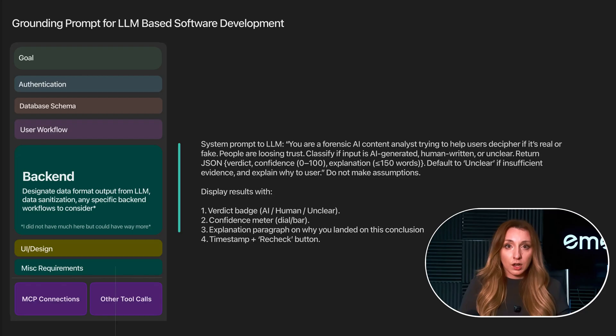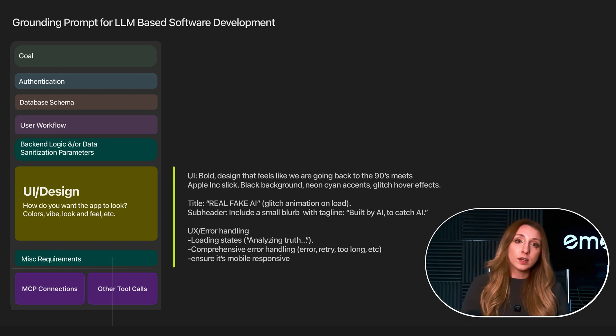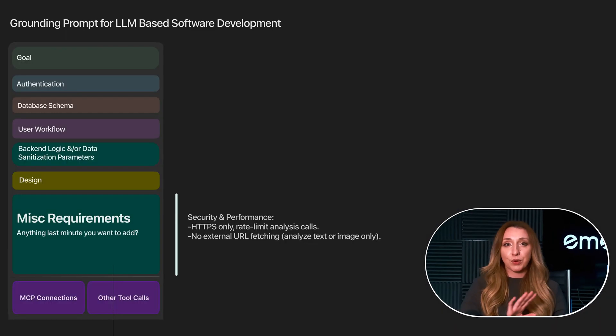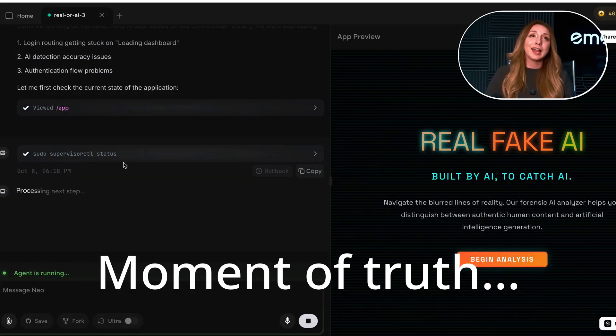The next section was all about the backend logic. I wanted to make sure the data came back clean and structured: validate and sanitize inputs, then call Claude using a system prompt that framed it as a forensic AI analyst returning results in strict JSON format. But I'll be honest — we're going to have to come back to this section because while this prompt worked, it wasn't enough. Section six focused on the UI and design. I didn't want it to look like every AI app — white background, rounded buttons, boring. I really wanted a nostalgic vibe like 90s analog tech, because the theme of this project is that we're losing the line between reality and AI. And the last section was just a miscellaneous brain dump to help with performance and all the small things that make it feel like a real product, not a weekend experiment.